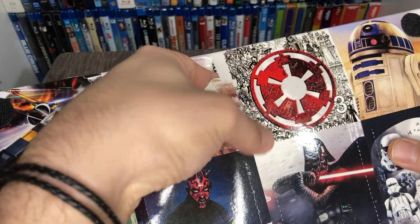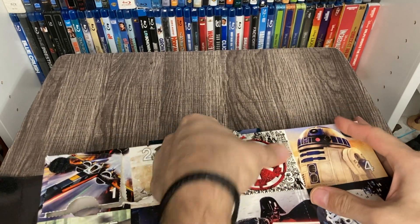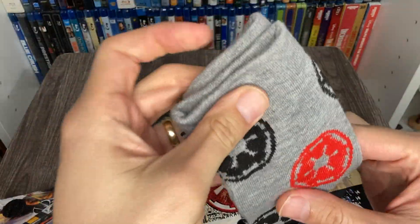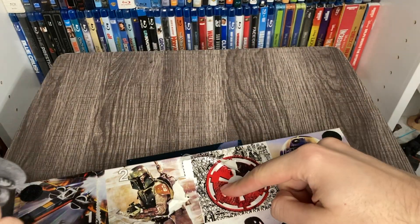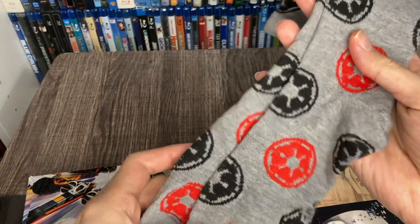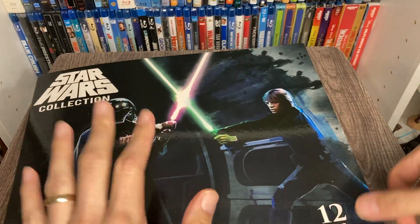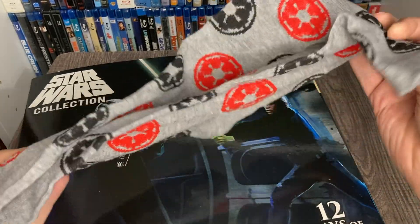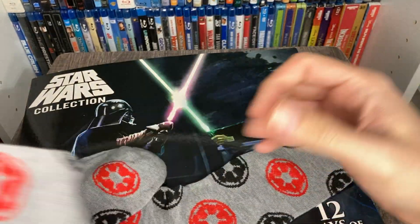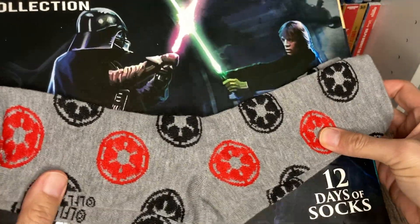Almost forgot — today is day number three, so we've got to tear through this. Let me open it up. Got some long ones today — nice! Yesterday we got General Grievous, and today we got the symbol for the bad guys — not bad! Tomorrow we've got R2-D2. For the 12 days of socks, in case you're wondering what's going on, I've been opening each sock each day and wearing them as we go. Finally got my long socks to rock for tomorrow, so now it's time to get out of here — I'll see you on the next one!